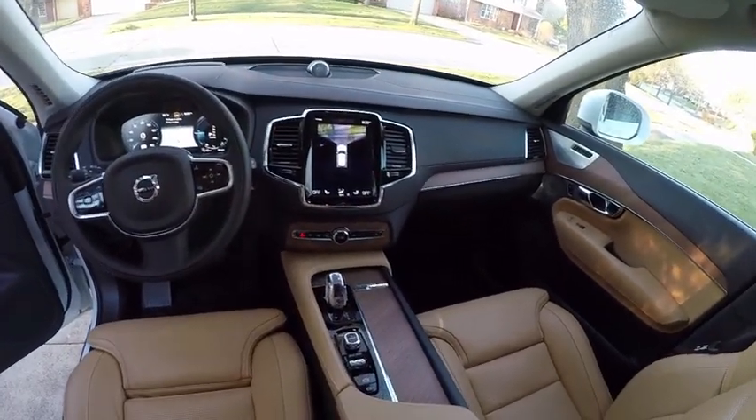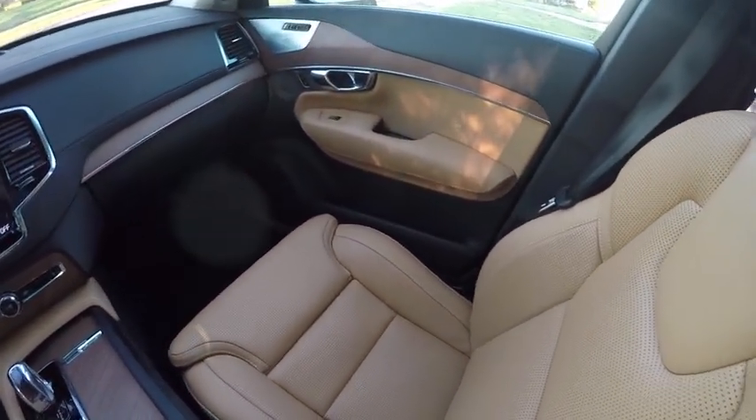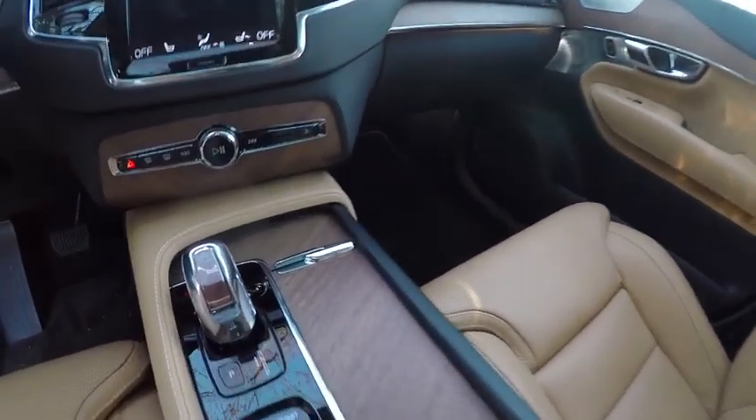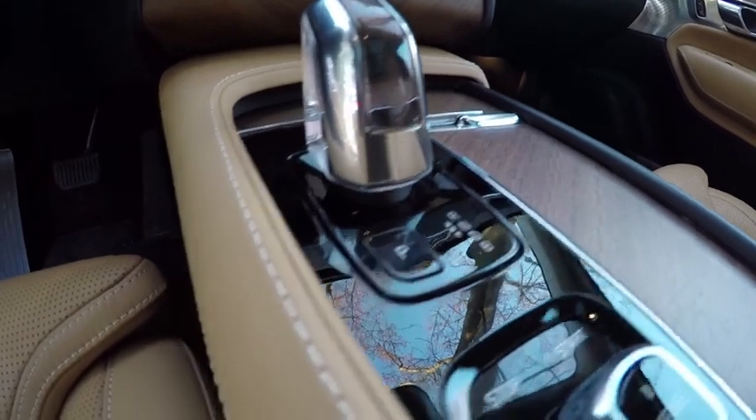A matte finish walnut door glides smoothly and hides the cupholders and central storage bin. This interior is surprisingly clean, with only six buttons on the center stack controlling defrost, hazard lights, glove box release, and audio track selection.